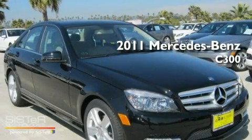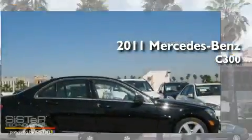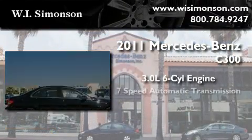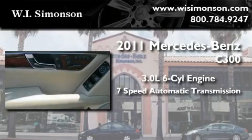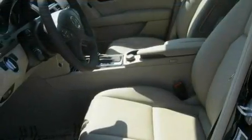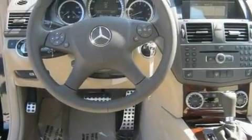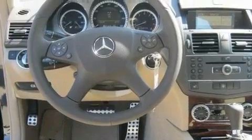This is a brand new 2011 Mercedes-Benz C300. It has a 3.0-liter six-cylinder engine and a seven-speed automatic transmission. Its top features and packages include the Premium One Package, heated front seats, an iPod integration kit, interior wood trim accents, and folding rear seats.